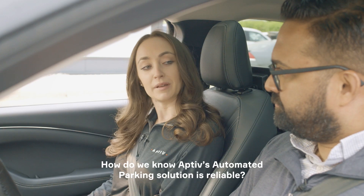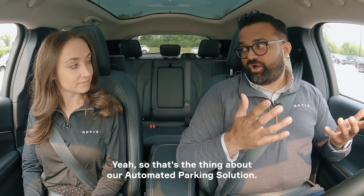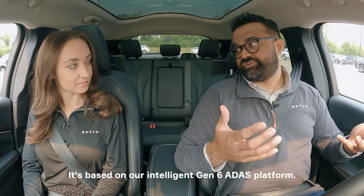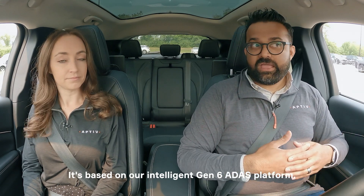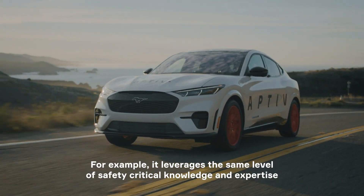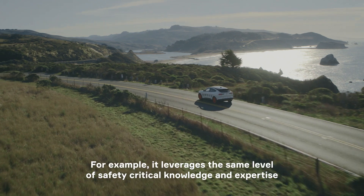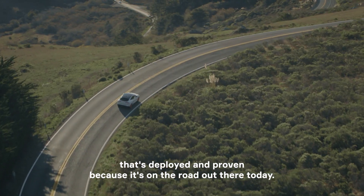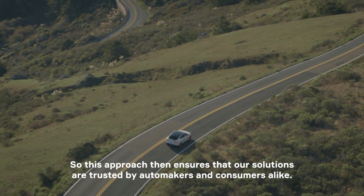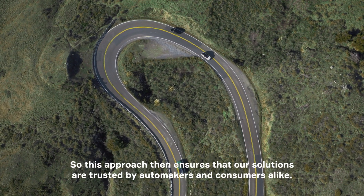How do we know Aptiv's automated parking solution is reliable? Our automated parking solution is based on our intelligent Gen 6 ADAS platform. With this platform comes various benefits — for example, it leverages the same level of safety-critical knowledge and expertise that's deployed and proven because it's on the road out there today. This approach ensures that our solutions are trusted by automakers and consumers alike.